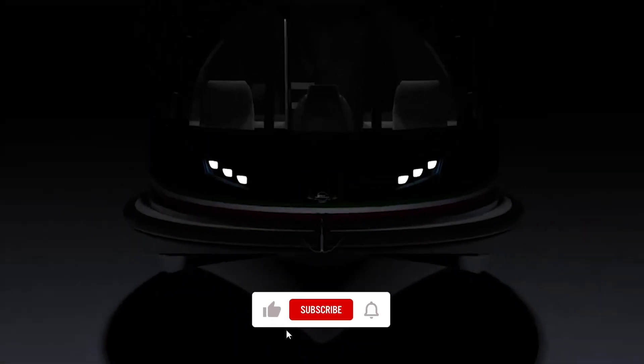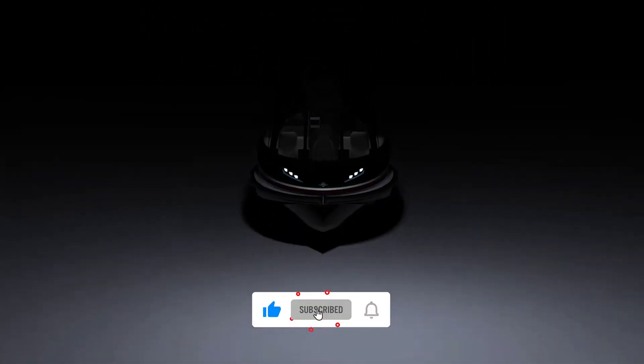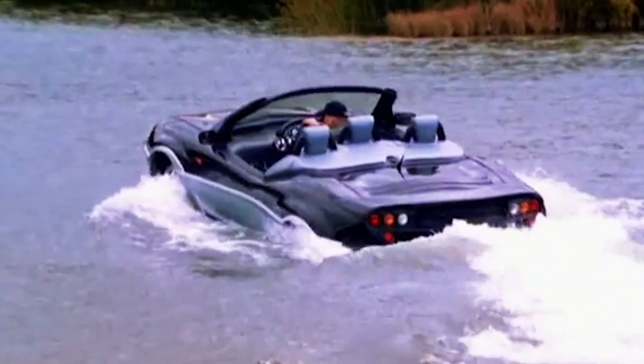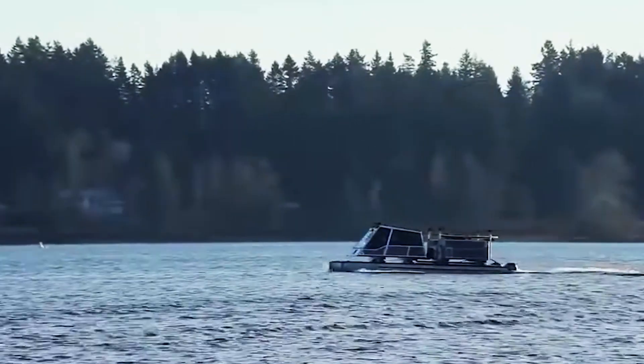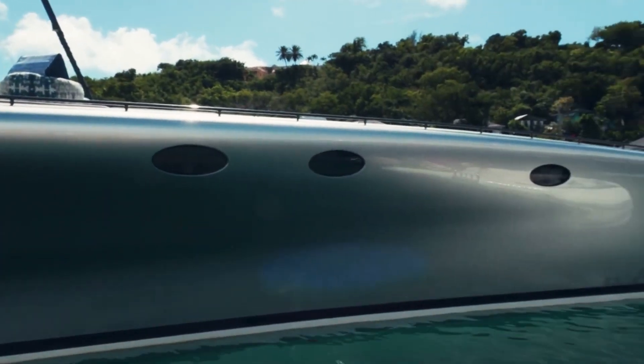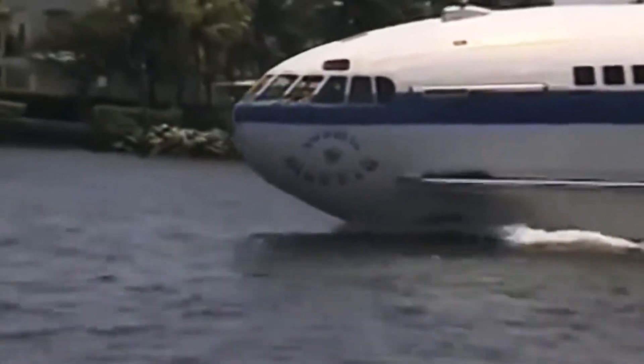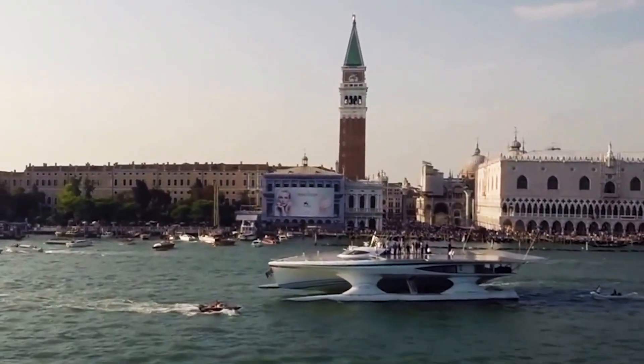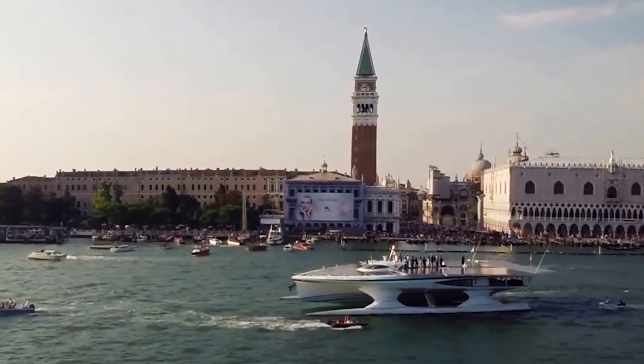Hello, good to see you again in Futuristica. As you know, we're committed to revealing the most futuristic, modern, and cutting-edge technology. In this video, we'll review the most amazing boats on Earth you wish you knew sooner — boats that not only stand out with their designs, but also with their abilities to navigate the waters more efficiently by using the latest innovations.